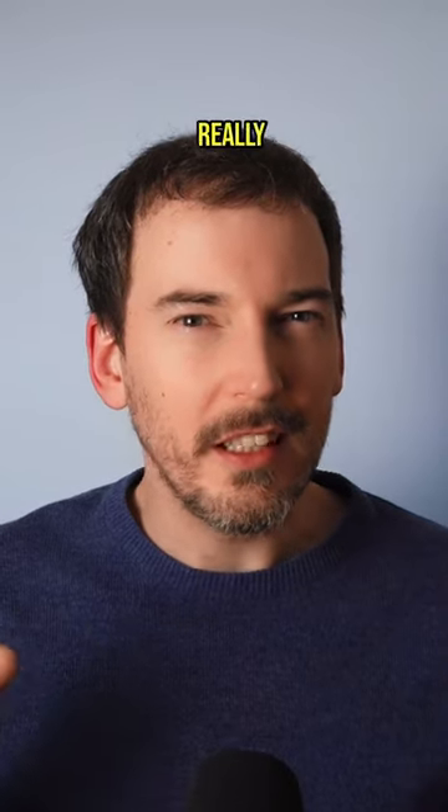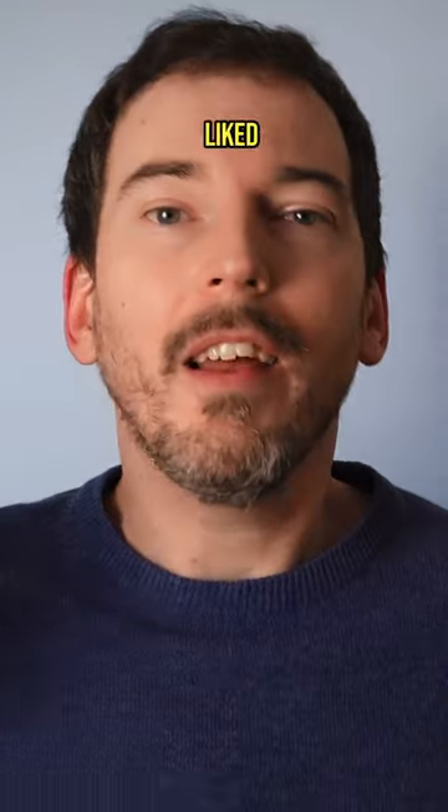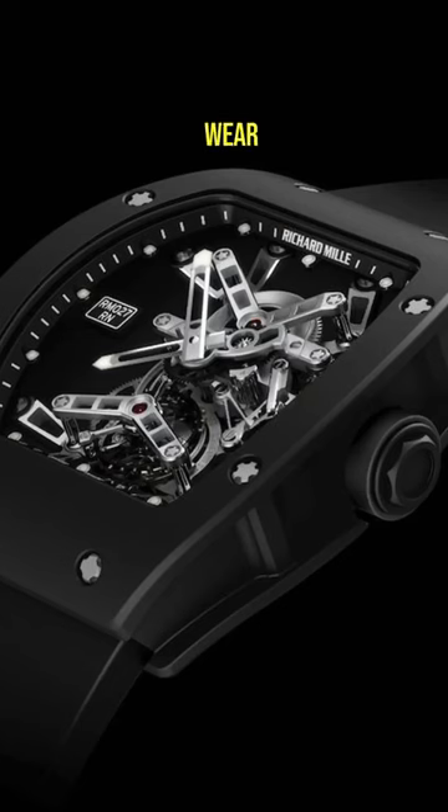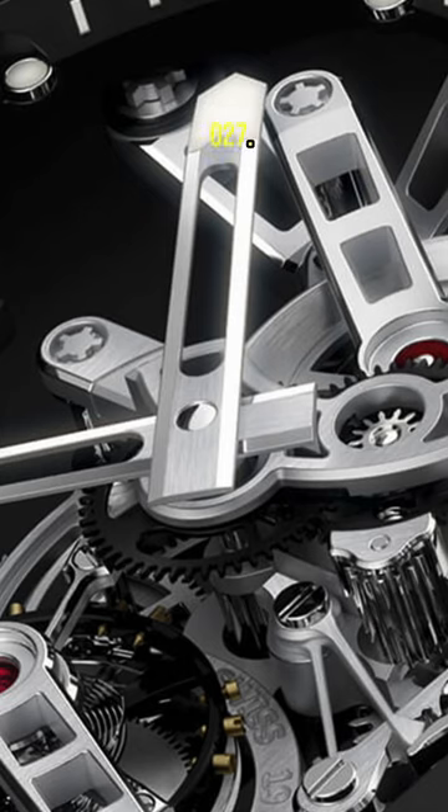It's no secret that I would really like a Richard Mille watch. I've liked them since I saw my first, and I will continue to like them forever more — or until I don't. I got the opportunity to wear my favourite Richard Mille, the Rafael Nadal RM027.